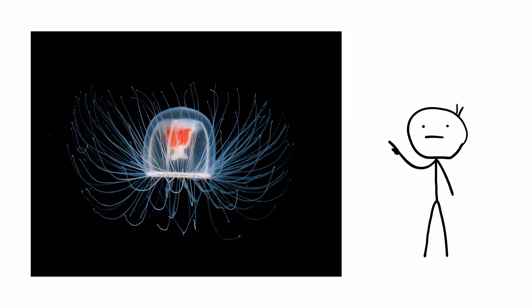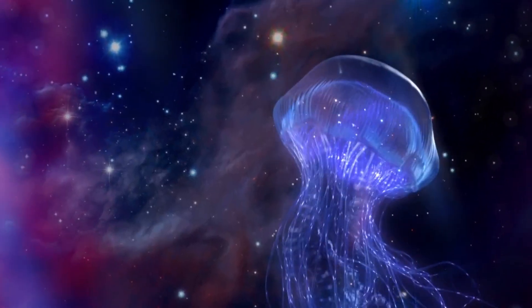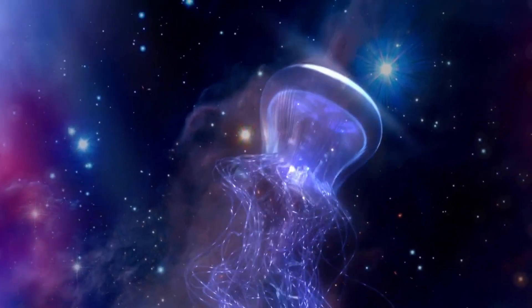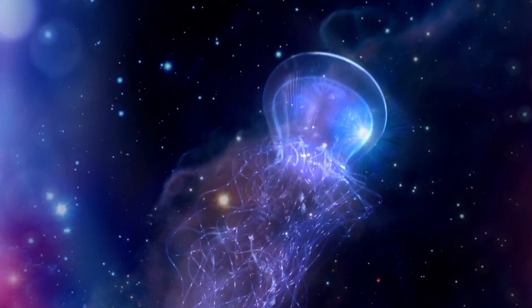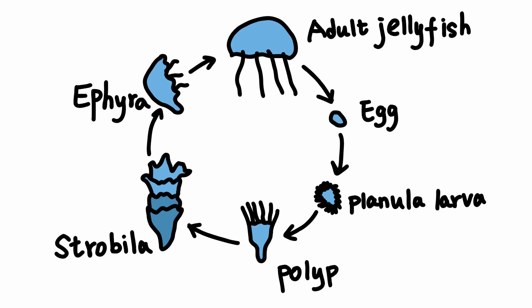Immortal jellyfish. The Turritopsis nutricula is a species of jellyfish with a claim to immortality. It is renowned for its ability to continually revert into the immature polyp stage after reaching sexual maturity. It accomplishes this through a process called transdifferentiation, which is essentially the ability to transform one type of specialized cell into a completely new one. During this process, the medusa physically regresses into the beginnings of a polyp colony, absorbs its own tentacles and bell, then settles on the seafloor and once again starts growing to maturity.